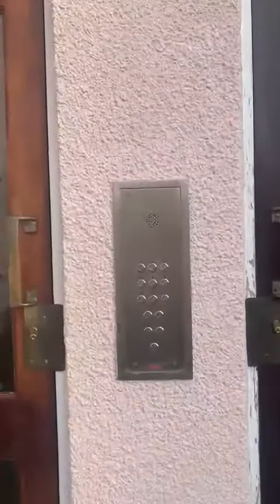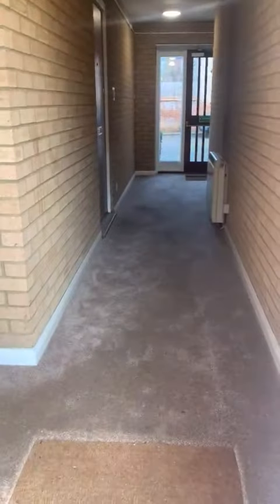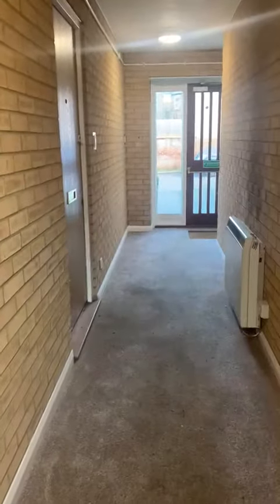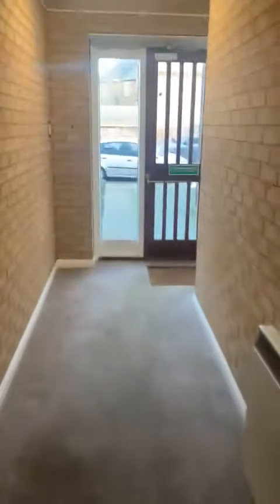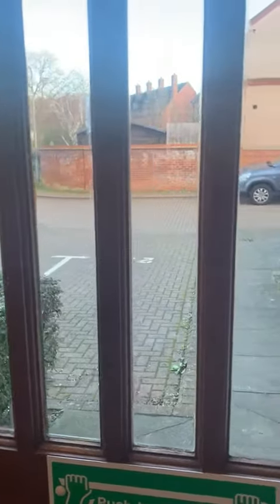A communal entrance into the shared reception hall which has just been re-carpeted. Lovely light and in excellent decorative order. To the rear of the property we have the benefit of allocated parking, which is just at the door situated at the main entrance — it's very convenient.